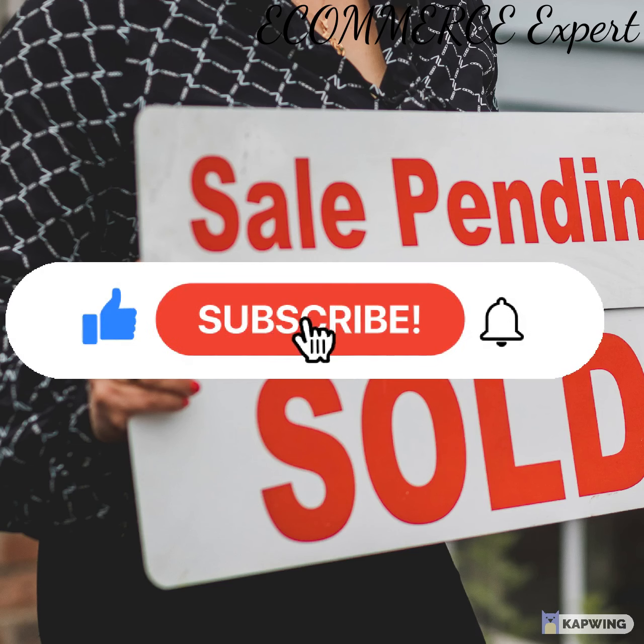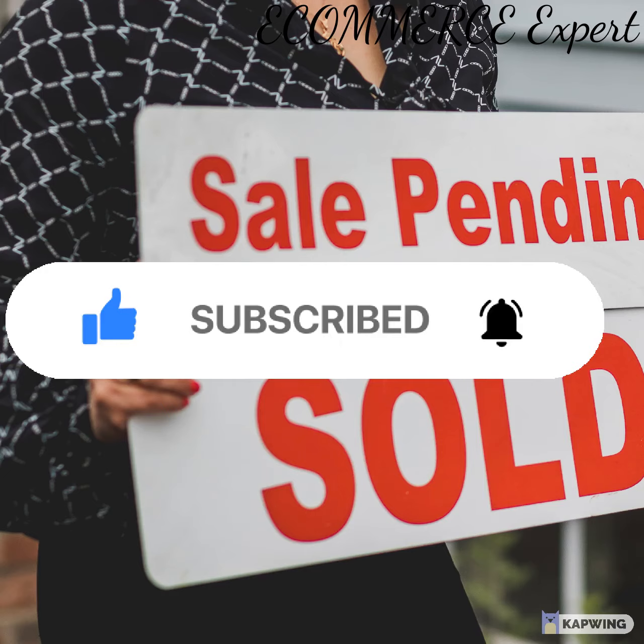In case of any question or comment, drop it in the comment section and I will get back to you.